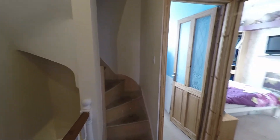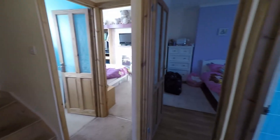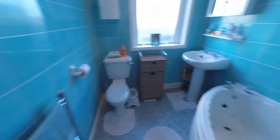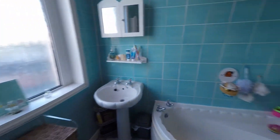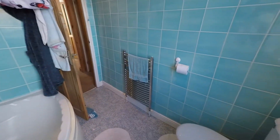You also have stairs up to the converted attic. Starting in the bathroom, which is a great size — you have a large corner bath, WC and hand basin, and a chrome towel rail.